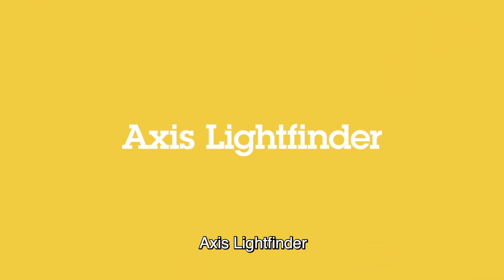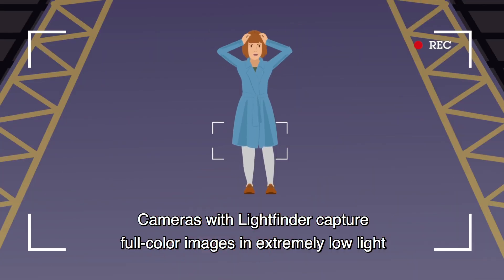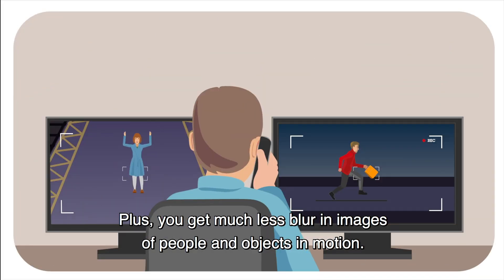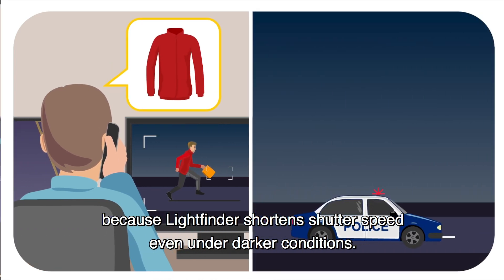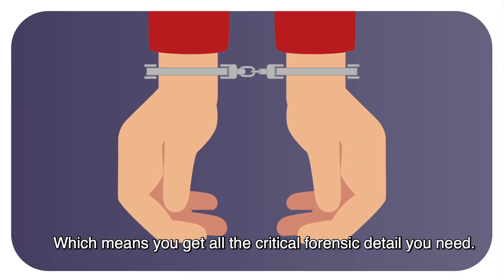Our solution is AXIS Light Finder. Cameras with Light Finder capture full-color images in extremely low light, well beyond the point where your own naked eye can make out colors. Plus you get much less blur in images of people and objects in motion, because Light Finder shortens shutter speed even under darker conditions. Which means you get all the critical forensic detail you need.